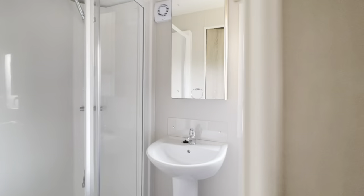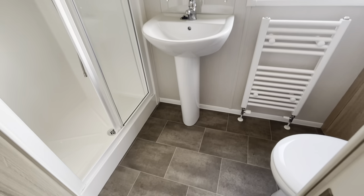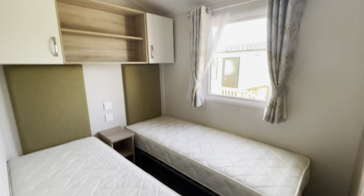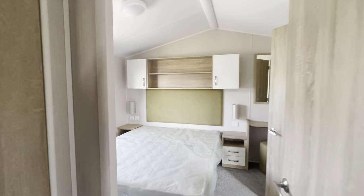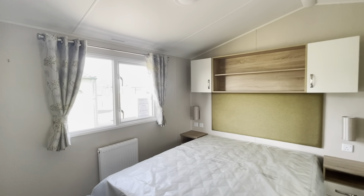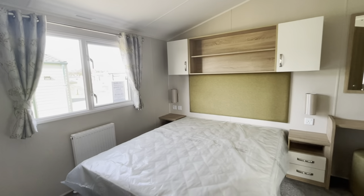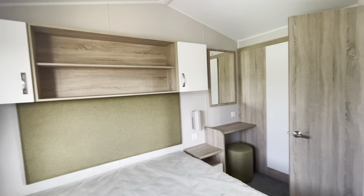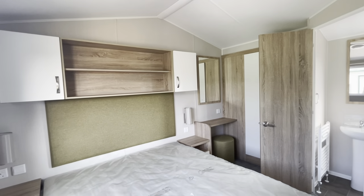Into the back of the holiday home, you've got the main bedroom with a shower unit in there. You've also got the twin bedroom. And then the main bedroom at the back of the holiday home features a dressing area, underbed storage, and wardrobe storage from the dressing area as well.